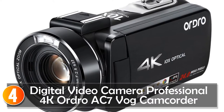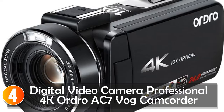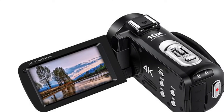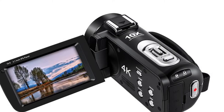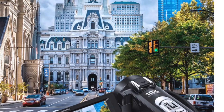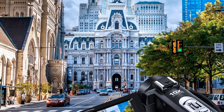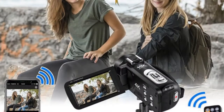At number 4, if you're in the market for a budget-friendly yet feature-packed digital video camera, the Ordro AC7 VOG camcorder might be worth considering. This camcorder boasts a sleek design and a plethora of features that make it suitable for recording YouTube videos, live streaming, and even home movies. One of the standout features of the Ordro AC7 is its 4K video resolution, allowing you to capture high-quality videos with stunning clarity and detail.